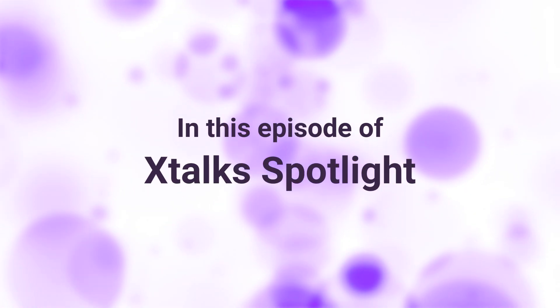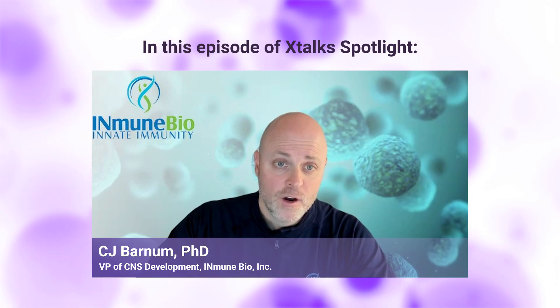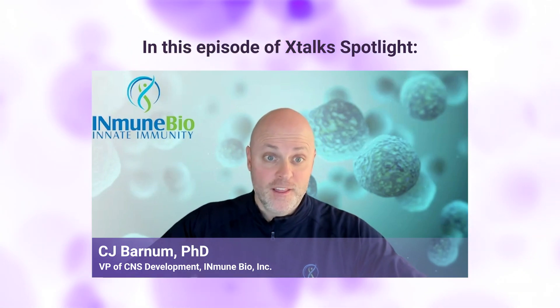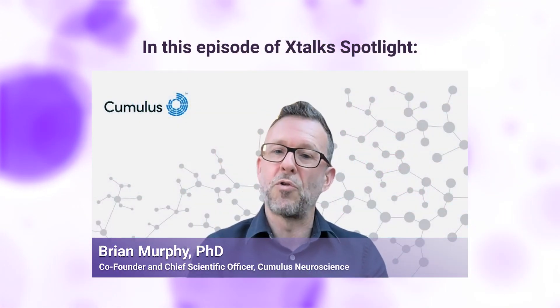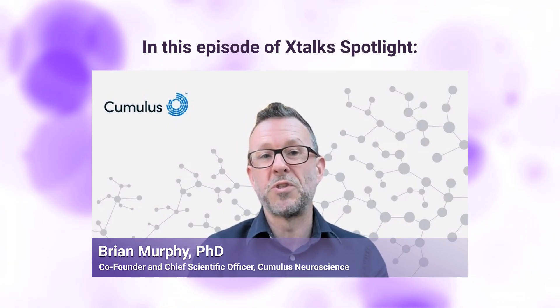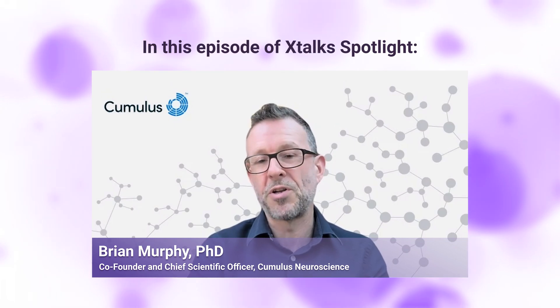Coming up ahead in this episode of Xtalk Spotlight: the changes we saw in alpha were really a result of organizational changes — their baseline had changed. And to me, this is exactly what I would want to see. By combining in-clinic recordings with at-home recordings using the same setup and the same set of tools, which patients could become familiar with and comfortable with and then use in different contexts.